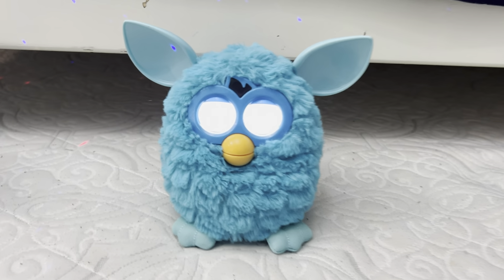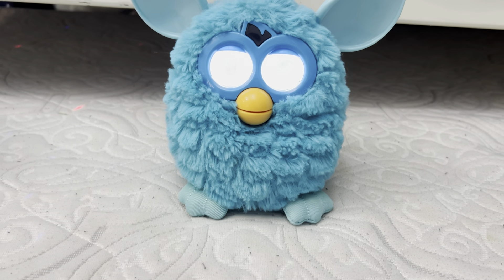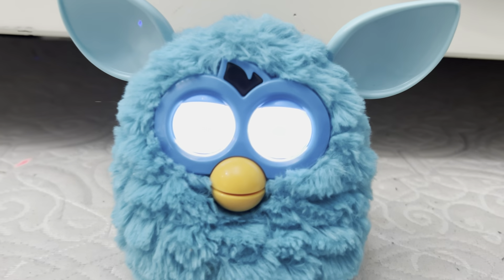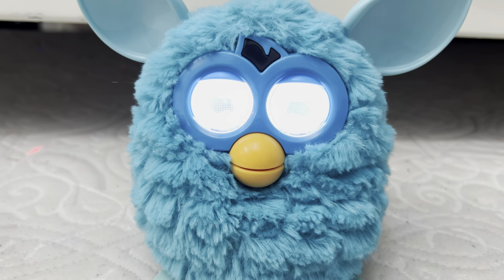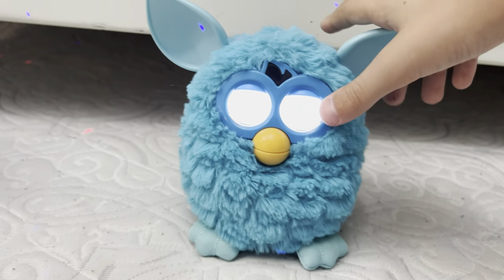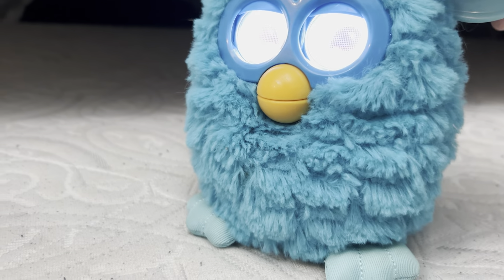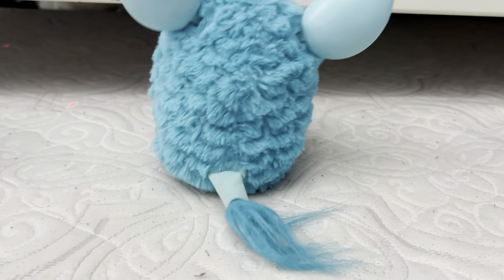He has two blue ears and two blue feet. He has a blue faceplate and blue eyelids, and he's got the beak and a blue tail as well.